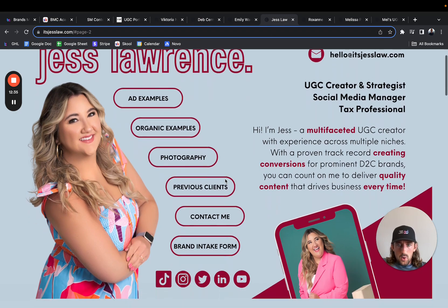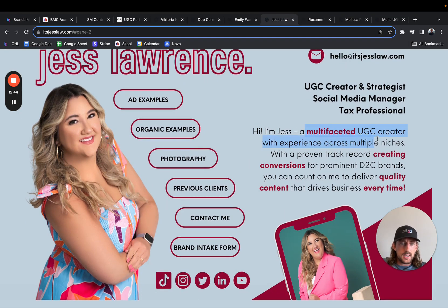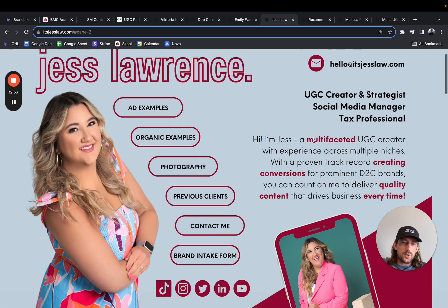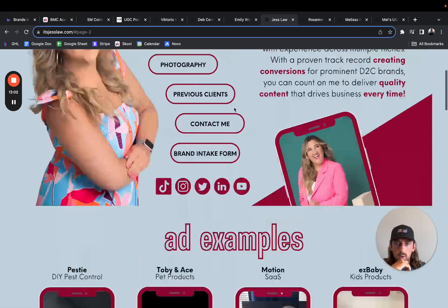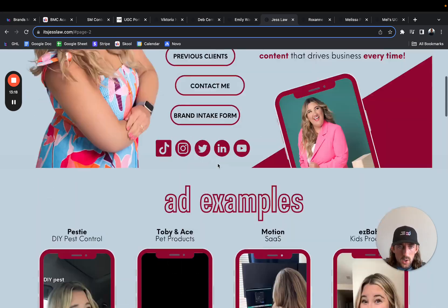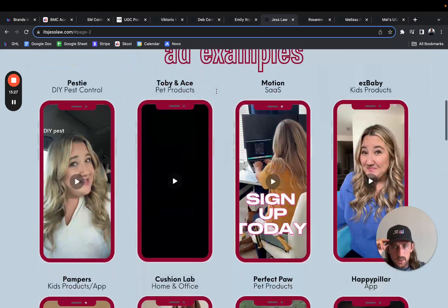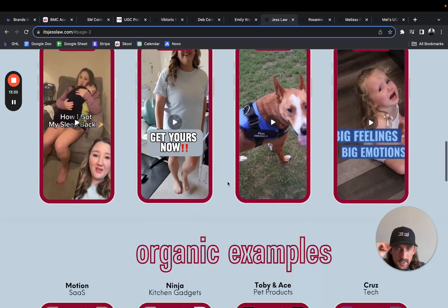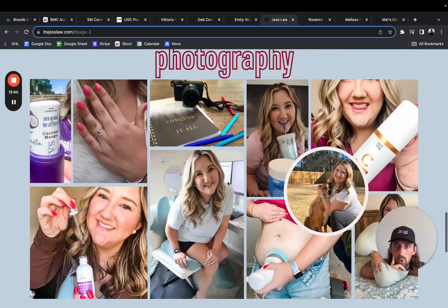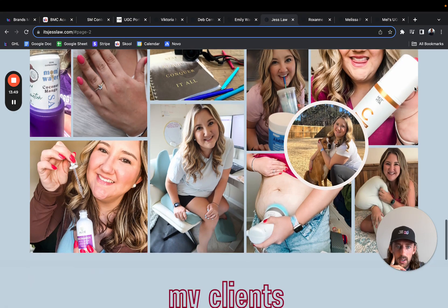Let's go to Jess. I like the first page — maybe a little crowded but overall pretty good. 'I am Jess, UGC creator, multiple niches, creating conversions. You can count on me to deliver quality content.' I'm not a huge fan of these very general bios, but it's fine. You have ad examples and organic examples. It looks like the buttons might not be working correctly — they're all just taking me to the ad examples, so that's something to work on. I love that you have the brands and then the category. You've got a bunch of different examples: ads, organic, photography. I like how you put everything in a nice rectangle layout. I like that a lot.